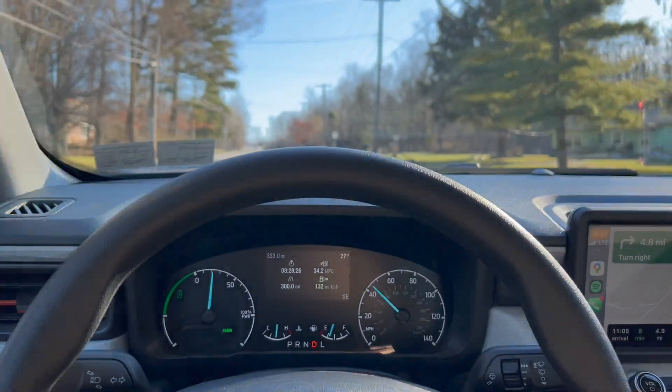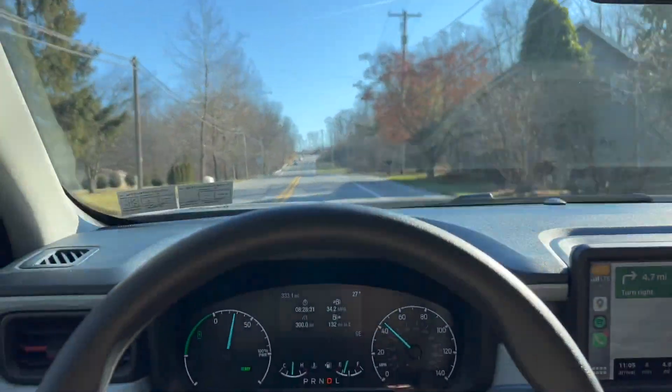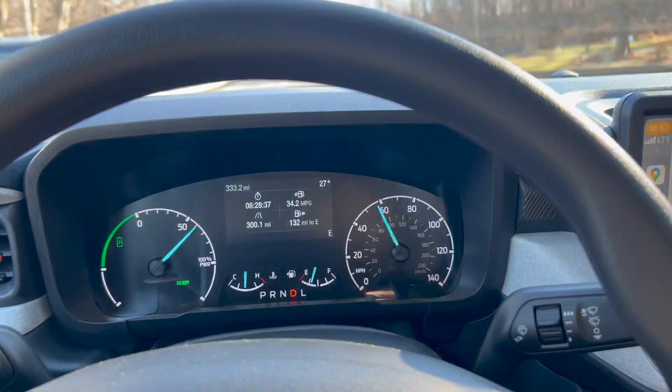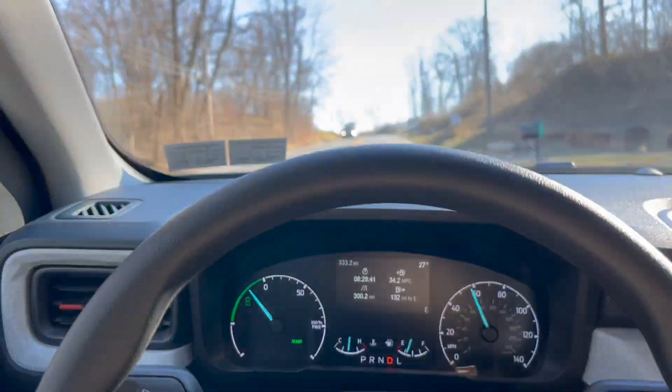We're going up quite a steep grade. I'm going to start at 40–45 mph with about 600 pounds of paint in the back. Let's give it some gas — absolutely no issue getting up to speed, no sway, no wobble. It's got plenty of power.